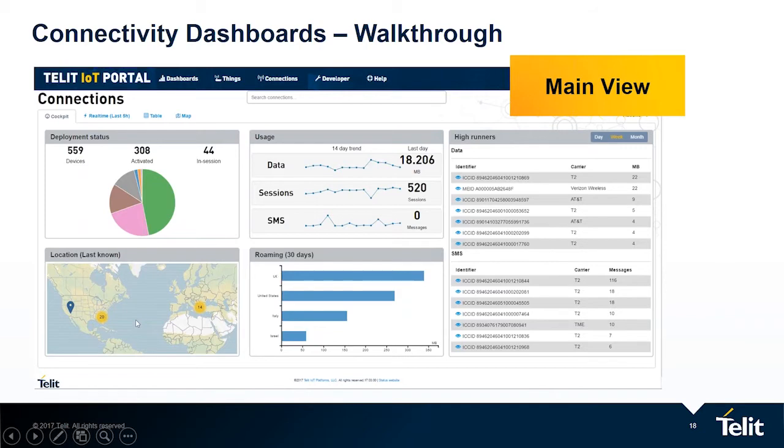Regarding location, there is a map here. On the map, you can see the last known location of each of your devices. Once required, you can drill down. From this view, you can tell that devices are located where you expect them to be, and everything is okay. If you see a device located in Alaska, maybe, let's go and check that out. For roaming data per country in the last 30 days — you take a quick look and confirm your devices are in the expected countries.